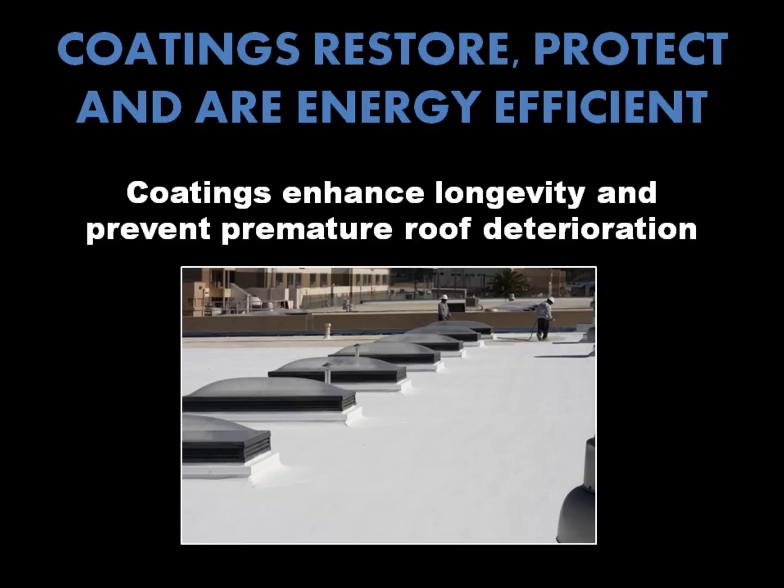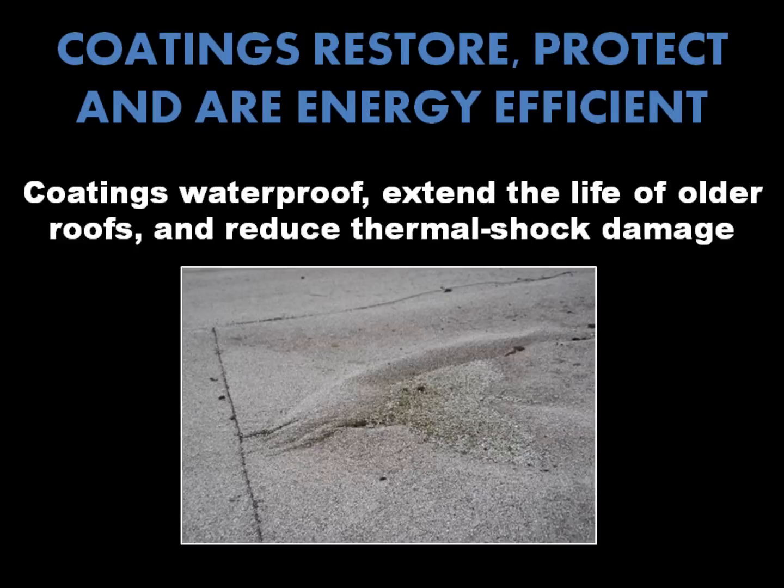Coatings can also prevent premature roof deterioration by providing a sacrificial layer to take the punishment that the elements and environment dole out. Coatings can also waterproof and extend the lives of older roofs, as well as reduce thermal shock roof damage. A cool roof coating moderates the excessive thermal expansion and contraction that otherwise could lead to roof system failures.